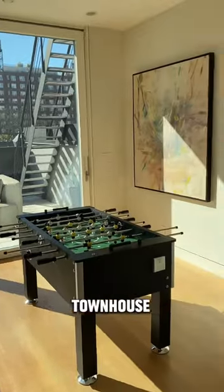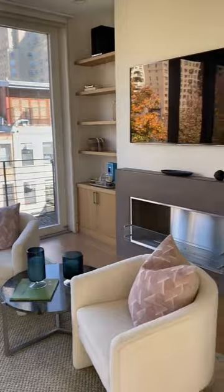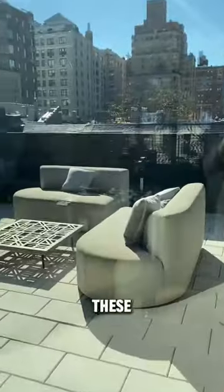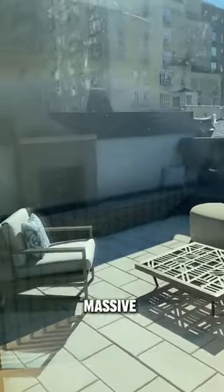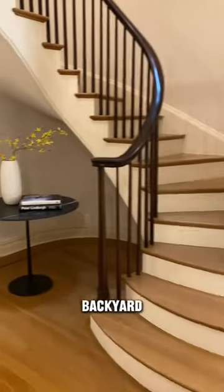Heading to the top floor of this townhouse, we'll find my favorite area — the whole space is just this beautiful recreational room with all these windows, tons of natural light, and this massive terrace. The ground floor has the dining room and the kitchen, which opens to the backyard.